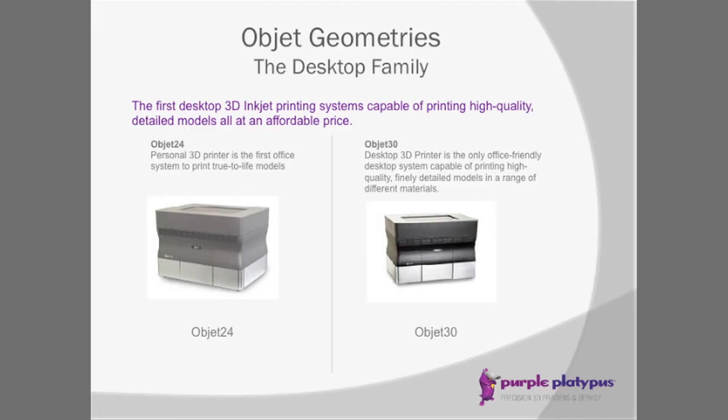The Eden family will print up to 14 different base materials. The Desktop family adds affordability and ease of use for a wider array of users, with printers starting in complete packages around $36,000. There are two in the Desktop family: the Objet 24 and the Objet 30. The Objet 24 prints only one material, Vero White, with an 8x10x6 build platform. The Objet 30 is 8x12x6 and prints five different materials: Vero White, Blue, Black, Gray, and Durus White, which is like a polypropylene.